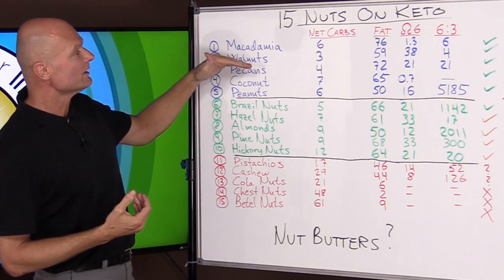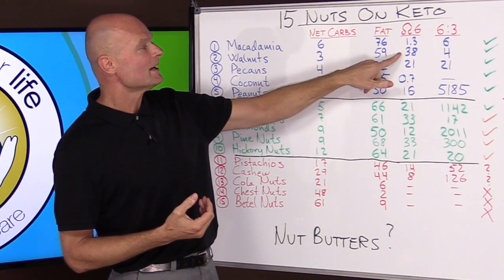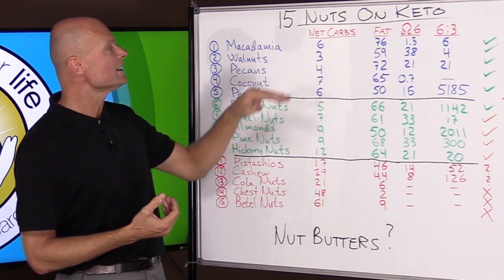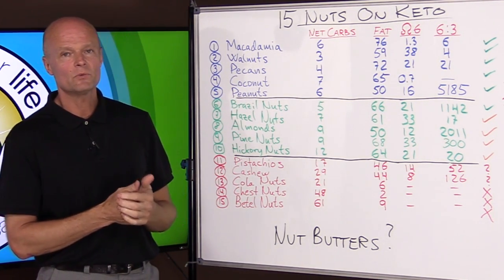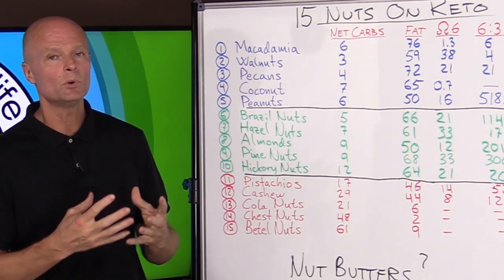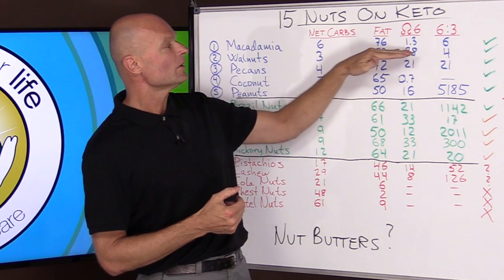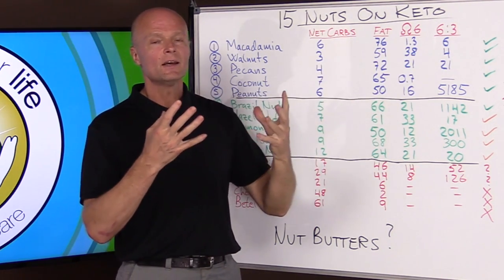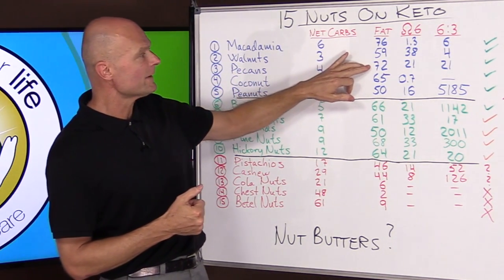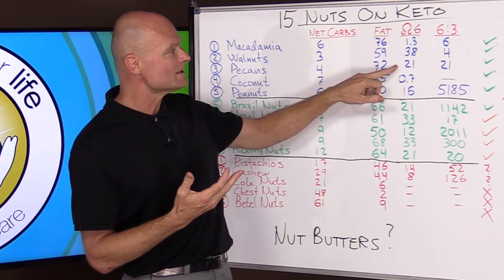Walnuts are number two because they're very low in carbs and high in fat. Even though walnuts have a higher omega-6, they are the nut with the best omega-6 to omega-3 ratio — the only nut that really has any substantial amount of omega-3s, about 9% omega-3 content. So you can eat a large amount of walnuts and stay within that four-to-one ratio without violating it too much.